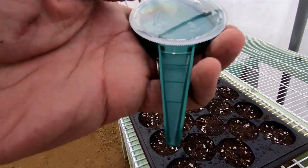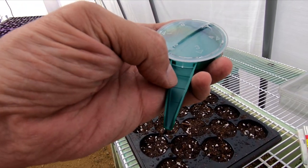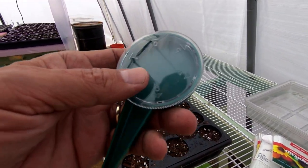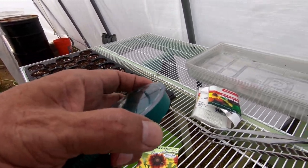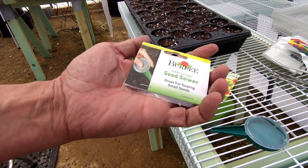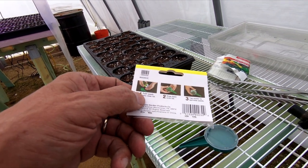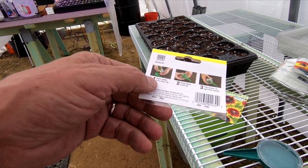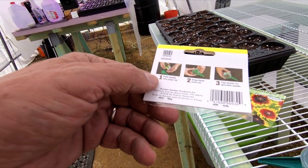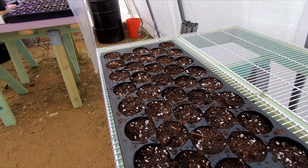It didn't have these little ridges in the chute here to slow the seeds down. Anyway, it was a piece of crap and it was twice the price of this one. So I would say go to your local store — this was at Menards, I believe, but it's probably available damn near everywhere. That's the way to go: just get it right at the store instead of Amazon.